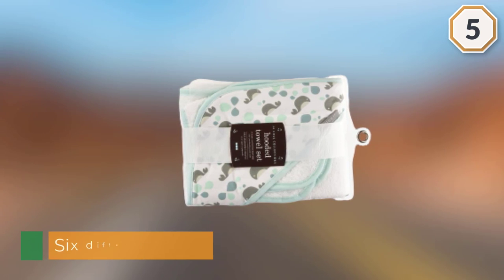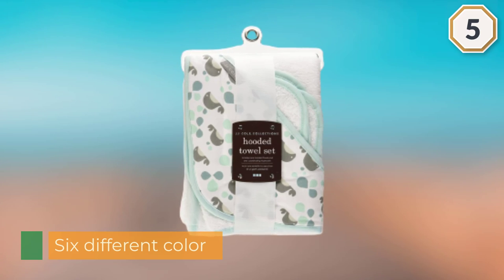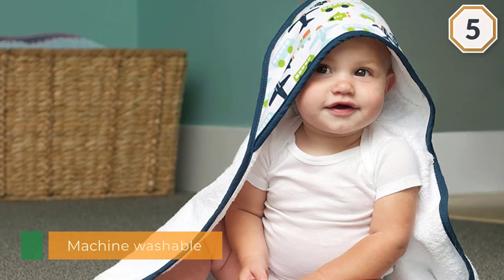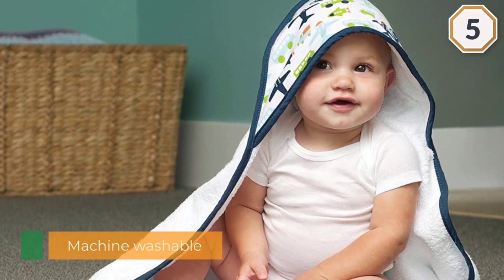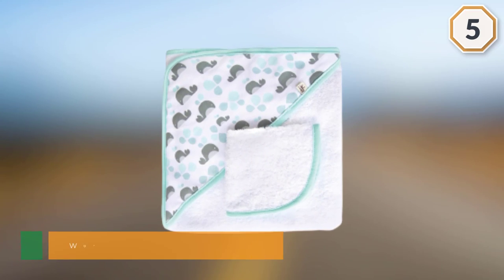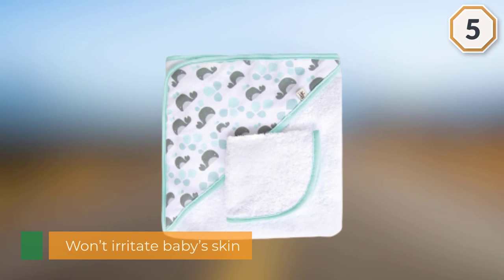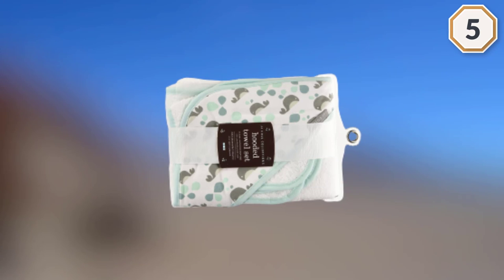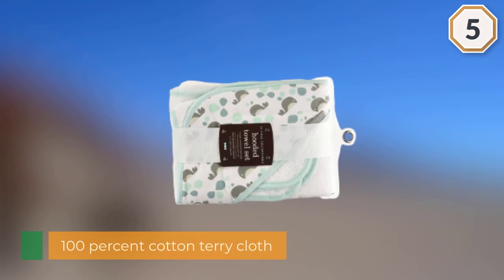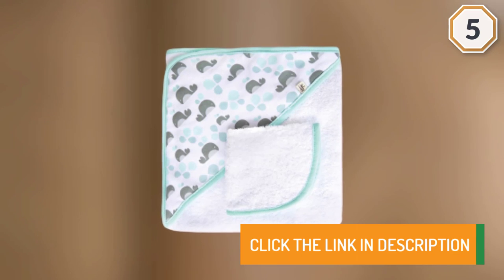Both are machine washable, so you don't have to spend your valuable free time hand-washing laundry. They won't irritate your baby's skin — they are made of 100% cotton terry cloth, which absorbs well and feels soft on your baby's skin. It doesn't give off a ton of lint while drying. For more details, click the link in the description.